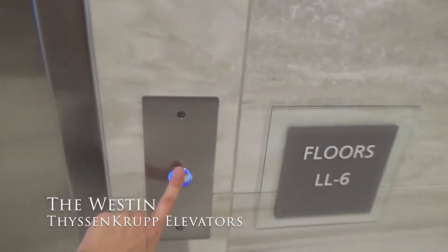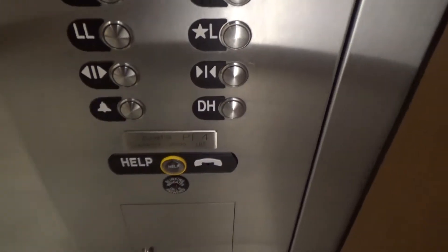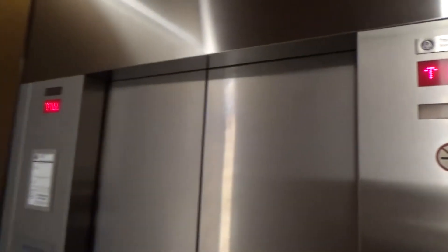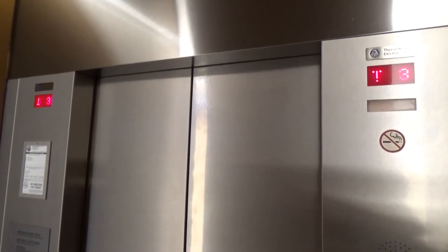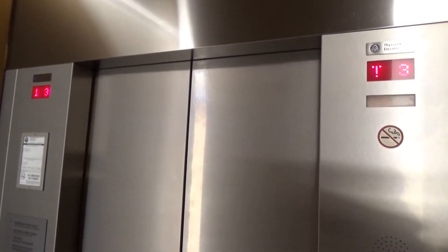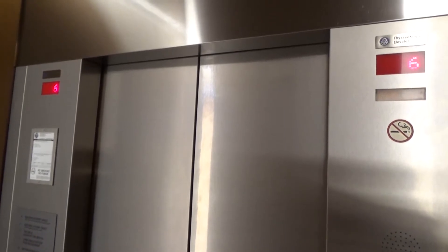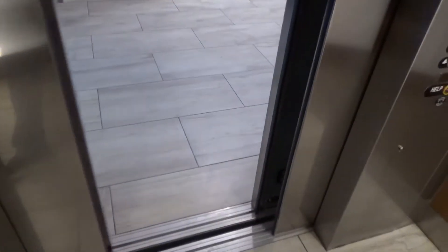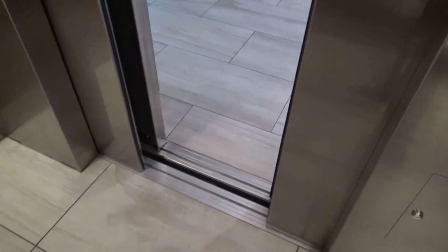We're here in the Westin, and we're at the low-rise first. It smells nice in here. These are actually tracks that look bad — 4 through 6 going down. Very nice elevator.